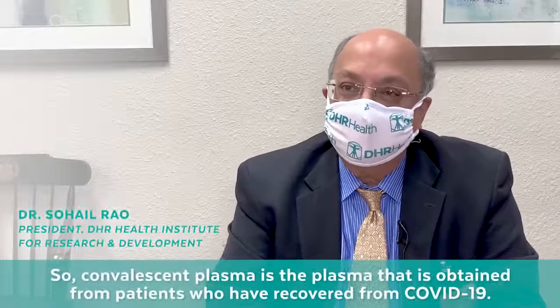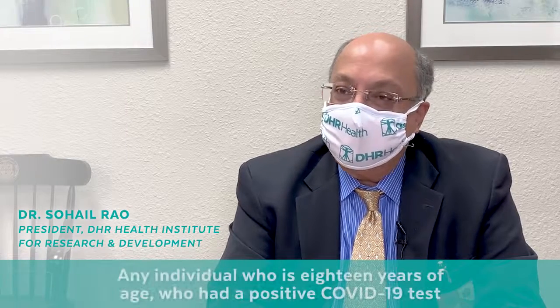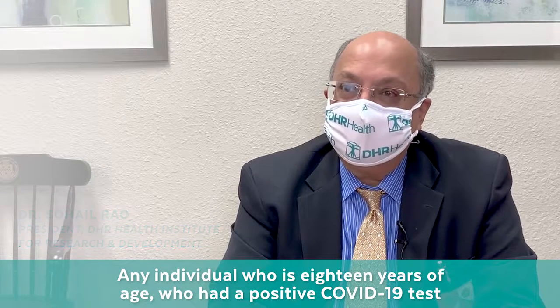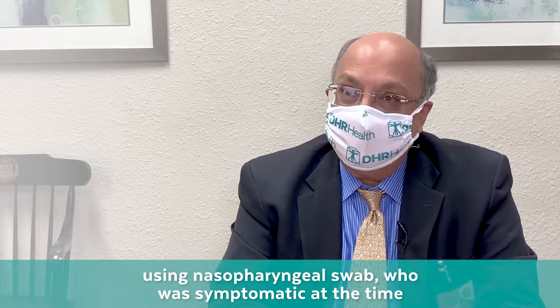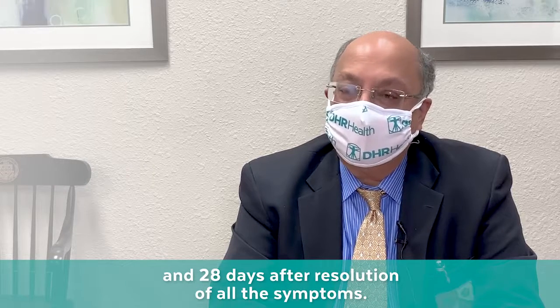Convalescent plasma is the plasma obtained from patients who have recovered from COVID-19. Any individual who is 18 years of age, had a positive COVID-19 test using a nasopharyngeal swab, was symptomatic at the time of primary diagnosis, and is 28 days after resolution of all symptoms is eligible.